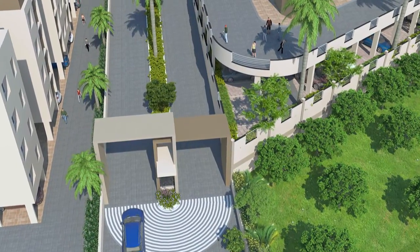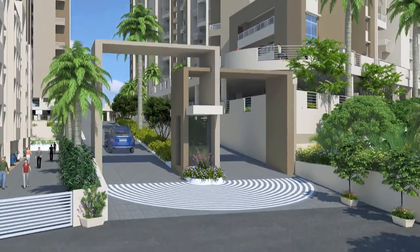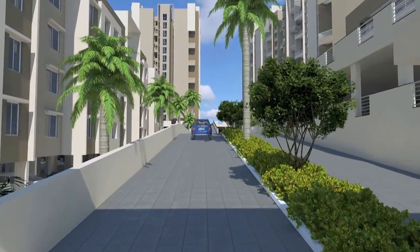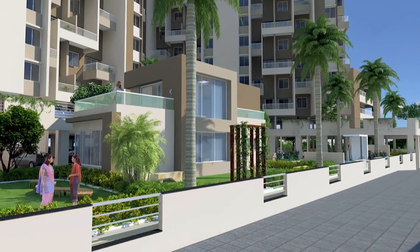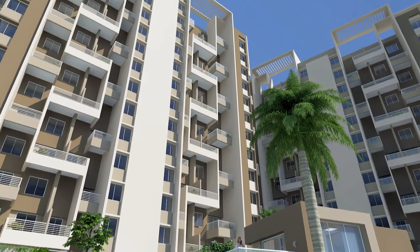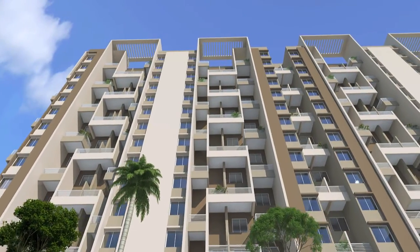The attractive main gate welcomes you warmly and assures the security of your loved ones inside the project. A wide avenue offers a smooth thoroughfare through the project. The layout is planned with ideal placements of buildings, amenity areas, garden and clubhouse so that you can have ample openness.